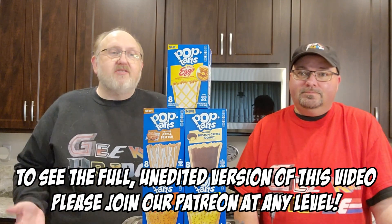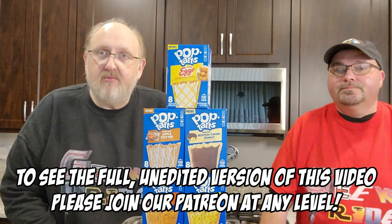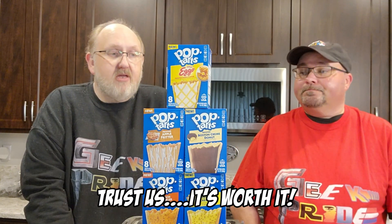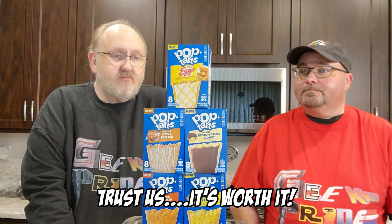Hi, Internet. Pop-Tarts have got new flavors and we had to try them. These were a son of a gun to get. Finally found them at Target, but they've been an absolute pain to find. I think the only time I've ever eaten a Pop-Tart is on this channel when we tried some strange ones one time. But let's give this a shot.